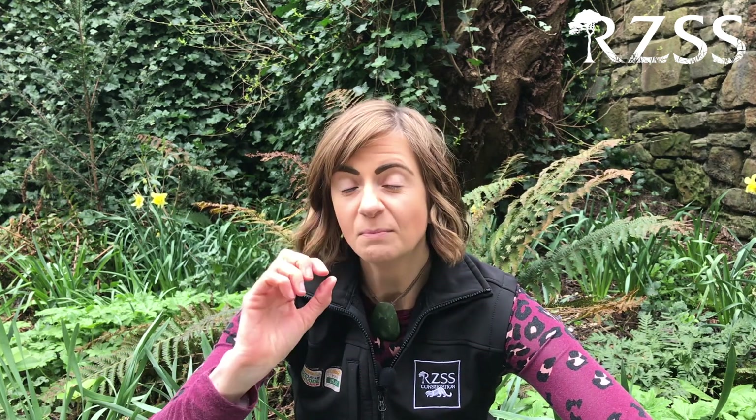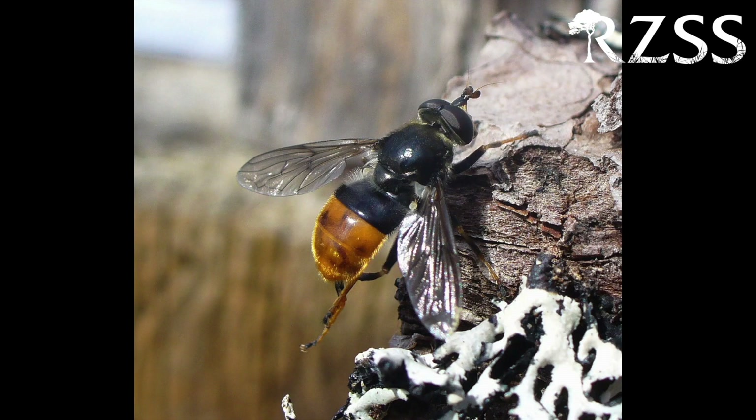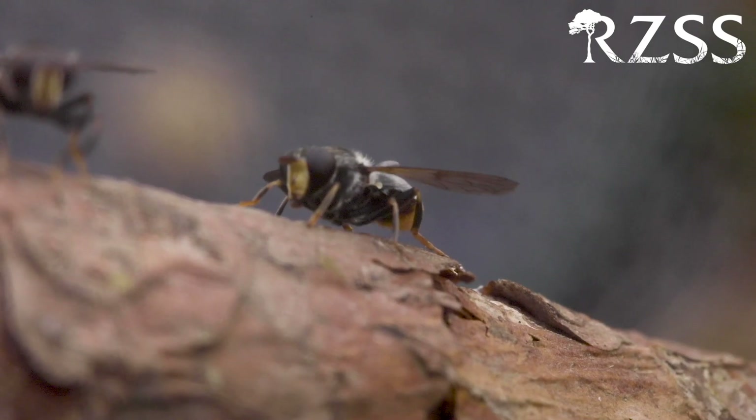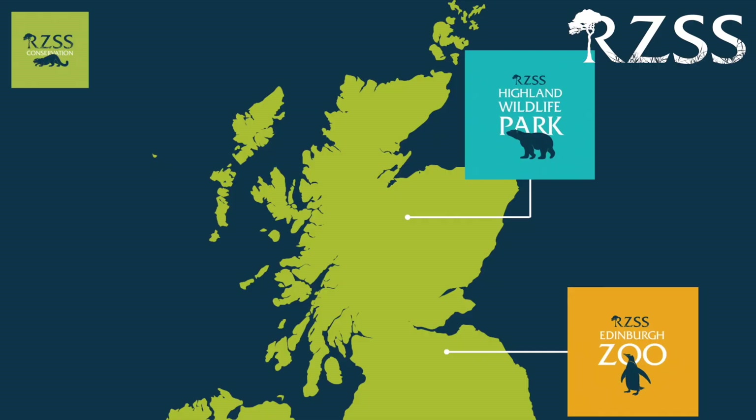I wouldn't be surprised if you haven't heard of the animal we're talking about today. It's one of the smallest and rarest species that we're trying to protect at RZSS, and it's so rare the adult form of this species hasn't been seen in the wild for over seven years. Meet the pine hoverfly, an important pollinator that is currently restricted to just one site in the UK, which just happens to be in the Cairngorms National Park, very close to our Highland Wildlife Park site.